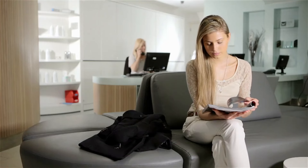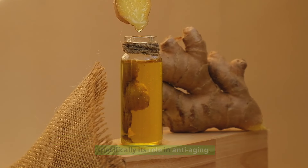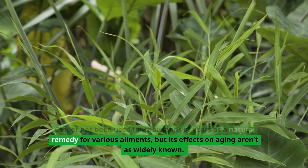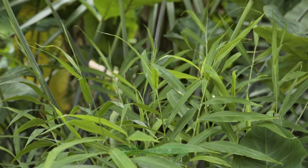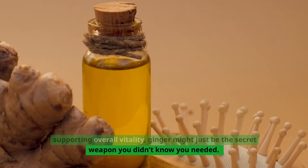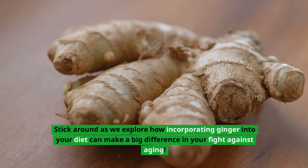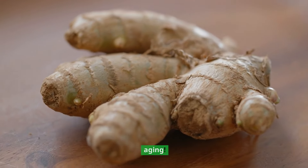Welcome back to the channel. Today, we're diving into the incredible benefits of ginger, specifically its role in anti-aging. Ginger has been used for thousands of years as a natural remedy for various ailments, but its effects on aging aren't as widely known. From boosting skin health to reducing inflammation and supporting overall vitality, ginger might just be the secret weapon you didn't know you needed. Stick around as we explore how incorporating ginger into your diet can make a big difference in your fight against aging.